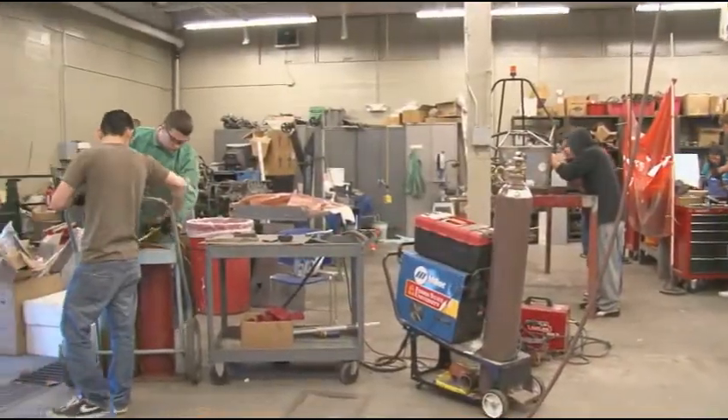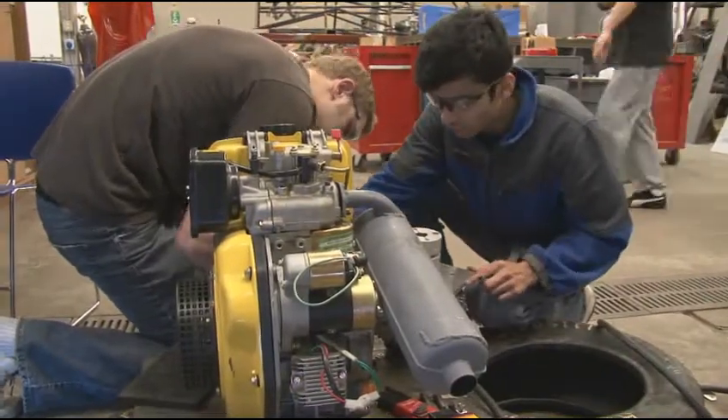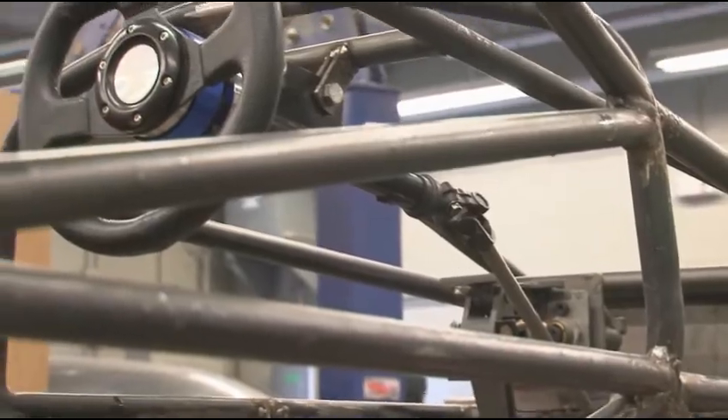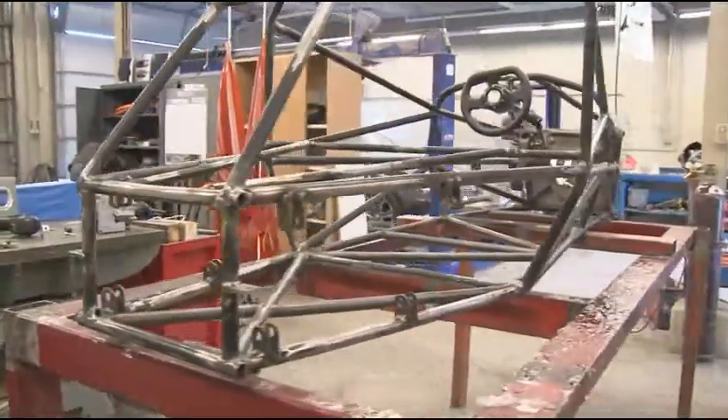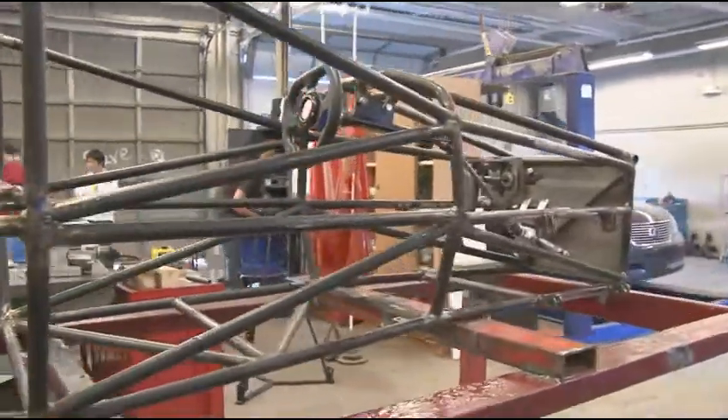The really cool thing about Formula Hybrid is that it came from the students. A group a couple years ago got together and decided they wanted to do this, and then they began looking for faculty advisors. We started off literally dumpster diving for parts — sheet metal, components, everything we could basically scrap and potentially use. We'd take stuff from the welding lab, go to their dumpster, whatever we could salvage.